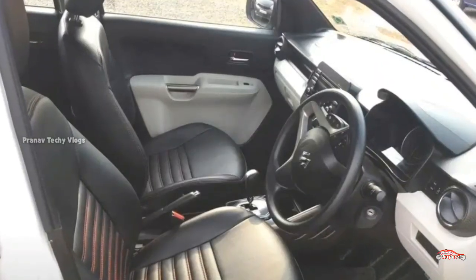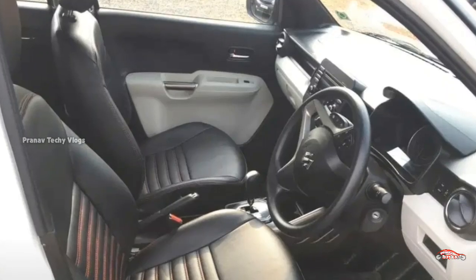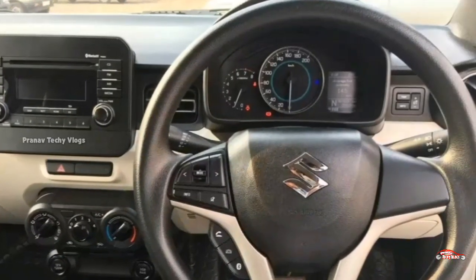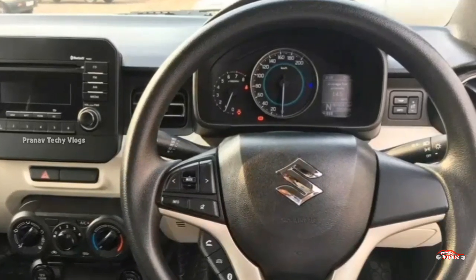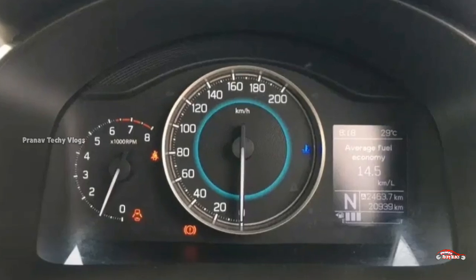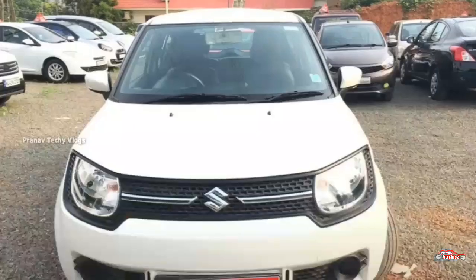It has a Delta option. Single ownership with 25 km. It has an automatic transmission. The interior and exterior are well maintained.